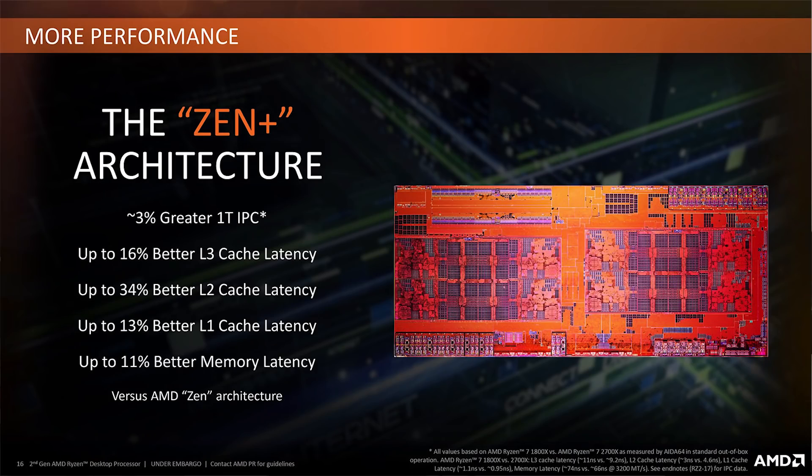Looking at IPC gains first — it could be a bit like we saw with the 1700X to the 2700X, i.e. Zen to Zen Plus, where there was about a 3% leap in performance. AMD achieved that by tightening up cache timings and other tweaks, so possibly we could see something similar here. It's not a huge leap in IPC, but it's enough to raise performance. However, the rumors suggest there's no major architectural shift.